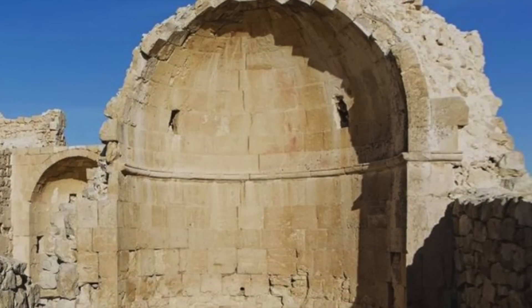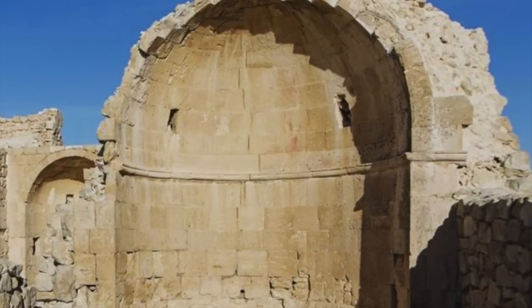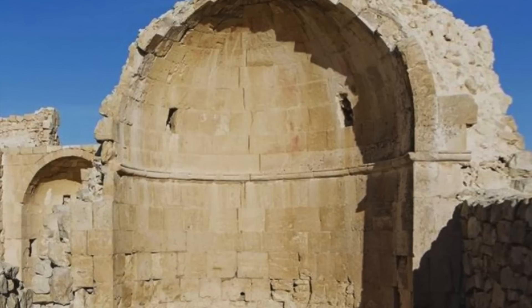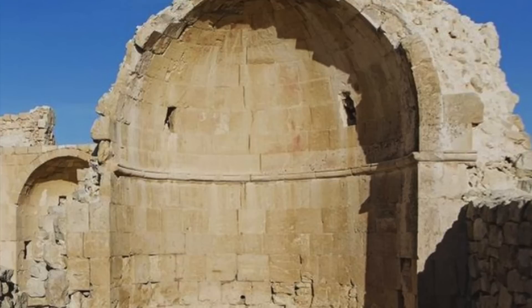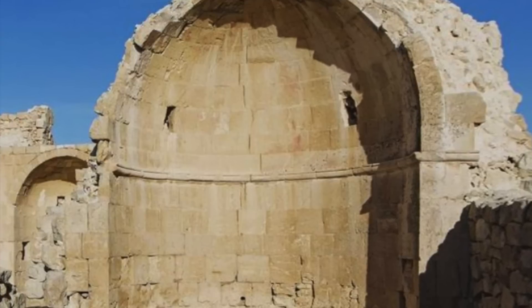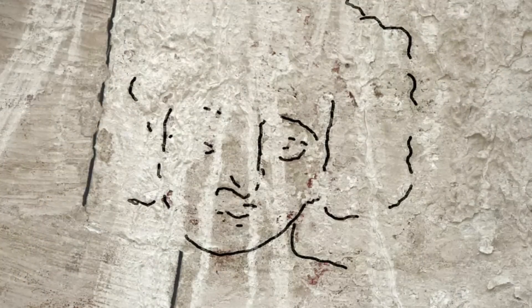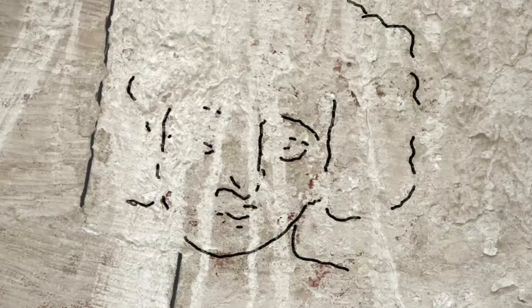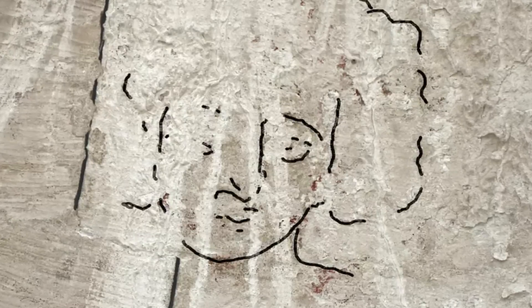A rare 1,500-year-old painting of Jesus Christ was found in an abandoned church in the Israeli desert. Whether you attend church regularly as a practising Christian, or your views of the religion have been shaped from the media or primary school church visits, many people have an image of what Jesus looks like ingrained in their minds. However, a painting from 1,500 years ago may call that image into question.